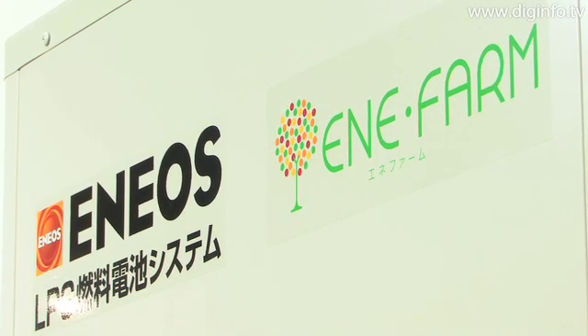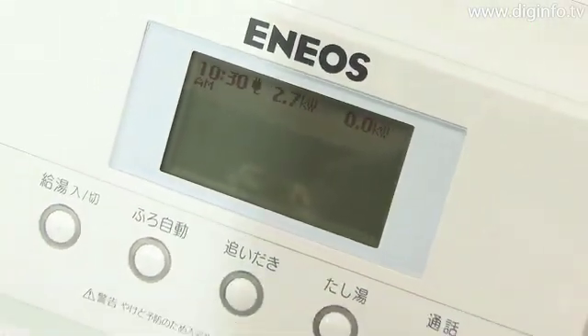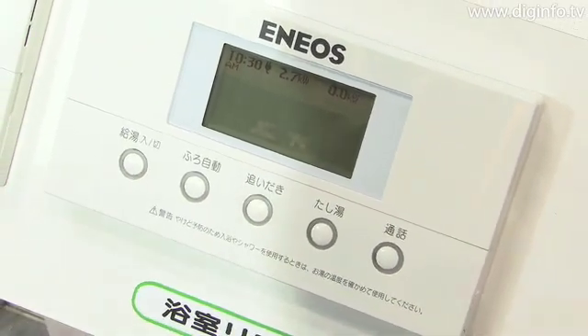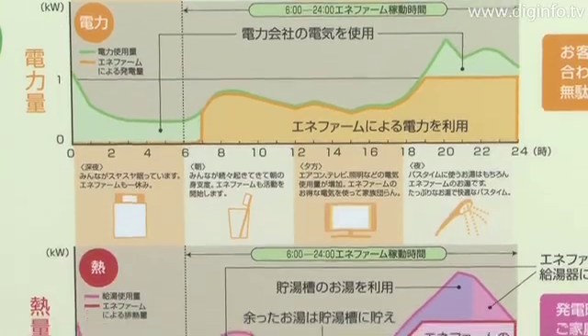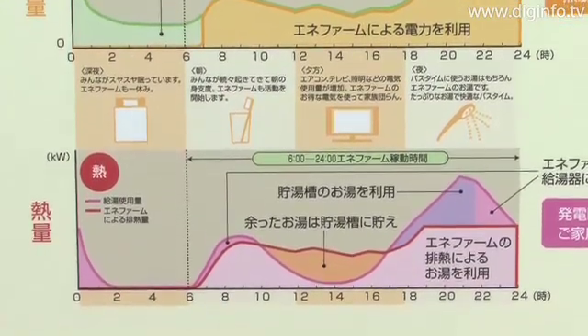The Anyfarm system is equipped with a function that enables it to learn the electricity and hot water usage patterns of a home, so that the system is automatically operated in accordance with demand. Hot water increases with power generation, and when the necessary amount of hot water is stored in the hot water tank, the system automatically stops.